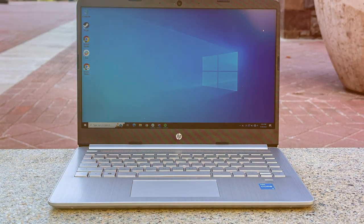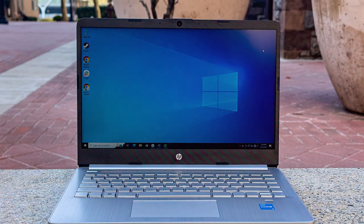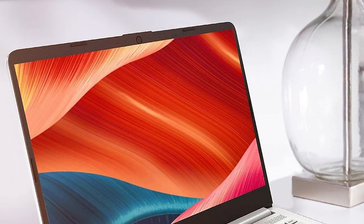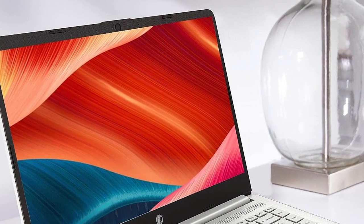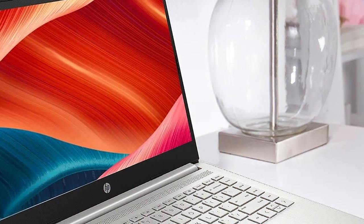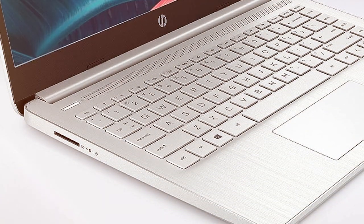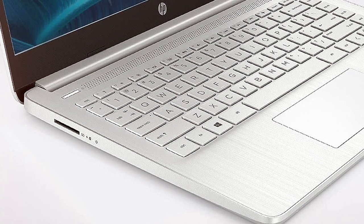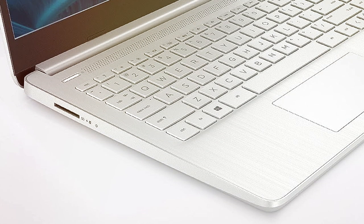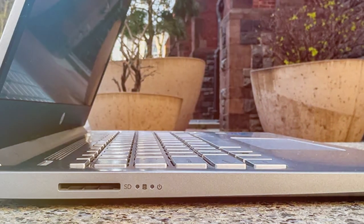The keyboard is comfortable for extended typing sessions, and the trackpad is responsive. One of the standout features of this HP laptop is its exceptional battery life, allowing you to work or study for hours without worrying about charging. It also offers a variety of connectivity options, including USB-C and HDMI ports. In conclusion, the HP newest 14 ultralight laptop is a solid choice for those seeking a lightweight and portable laptop for both student life and business tasks. Its combination of performance, display quality and battery life makes it a reliable companion.